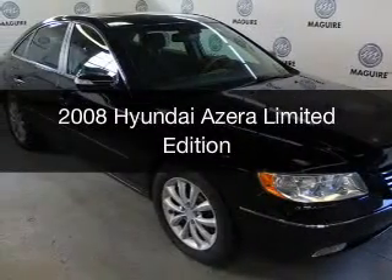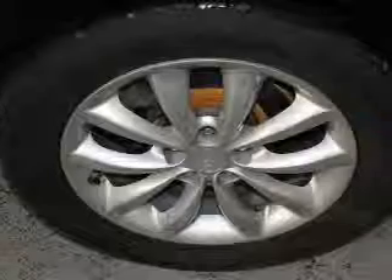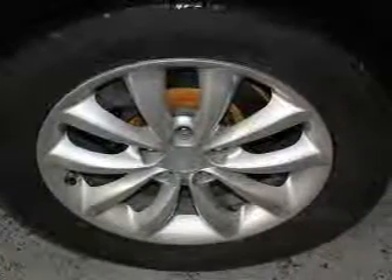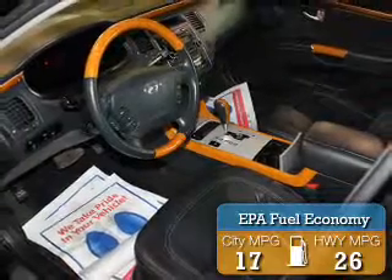This is a used 2008 Hyundai Azera. It's powered by front wheel drive, engine, and an automatic transmission. Great fuel efficiency saves you money by requiring fewer trips to the gas station.